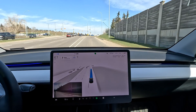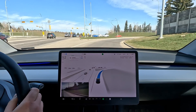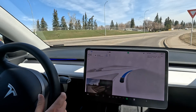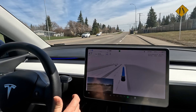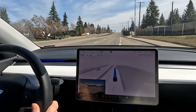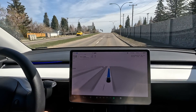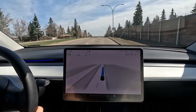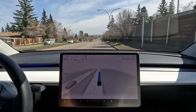Nice smooth merge with signaling to take this yield — we never used to get these nice driving habits in version 11. Coming up to the yield, a very good merge into the street, just barely avoiding the pothole on the right. Happy with this merge, and we've seen this behavior in 12.3.3 so it's not entirely new.